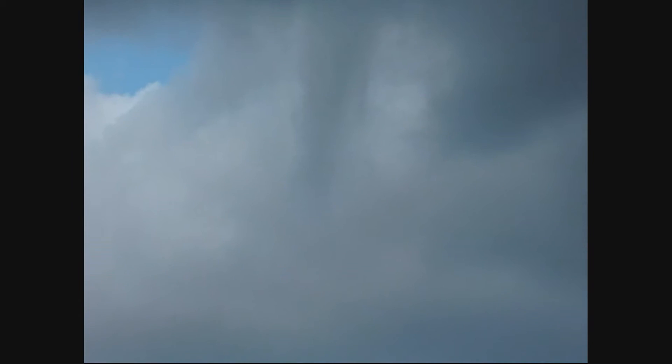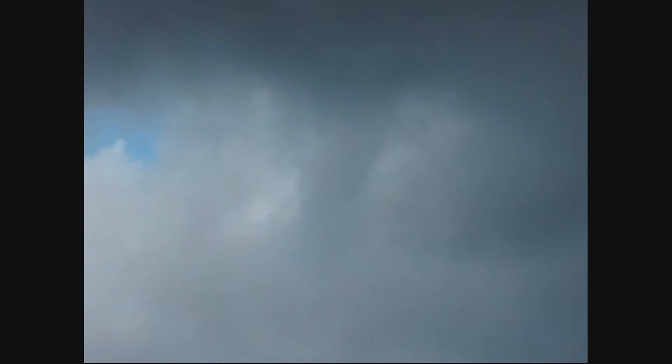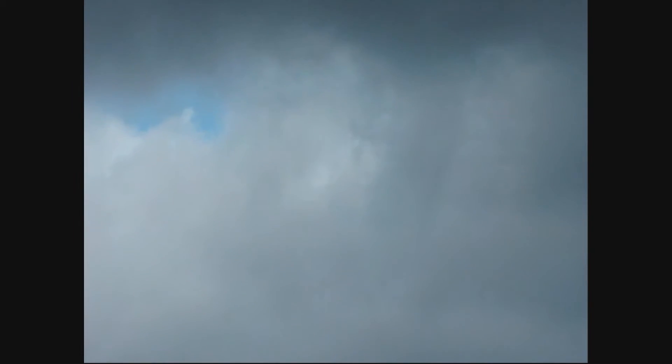It's a shame you can't see this one — it's just in front of our house. We can really see it turning with our eyes. I don't think you can see it on the video. Yeah, it's starting to fizzle out now.